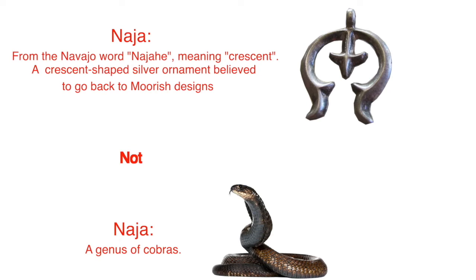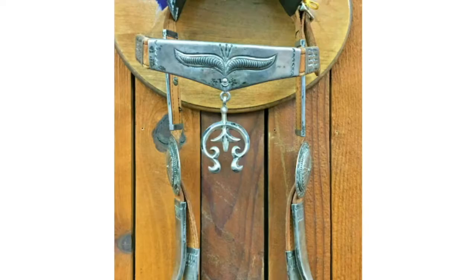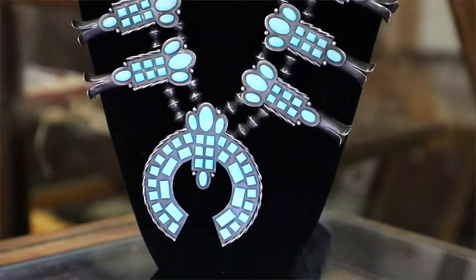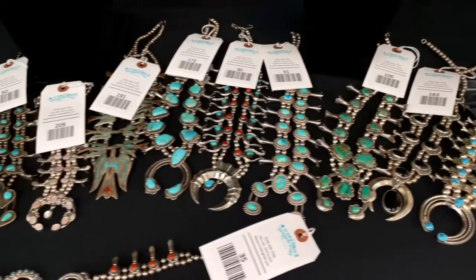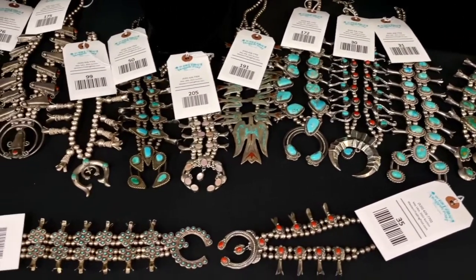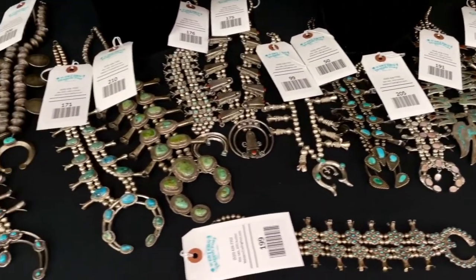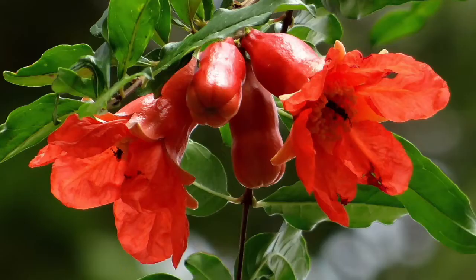The naja shape was used to decorate the horse bridles of the Spanish, and over time was adopted as the centerpiece of the squash blossom necklace. Squash blossom beads are named for their likeness to actual squash or pomegranate blossoms.